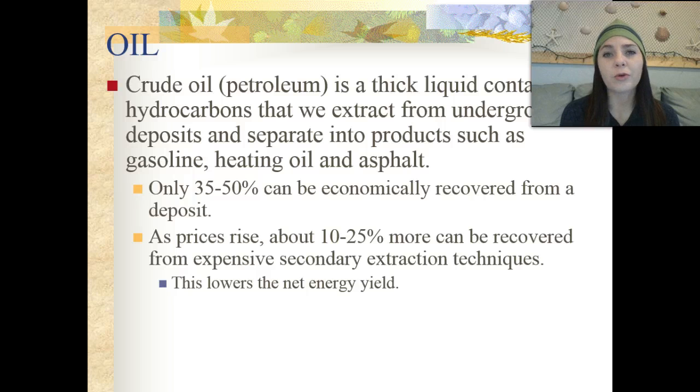Crude oil, or petroleum, is a very thick liquid containing hydrocarbons that we can extract from underground deposits and separate into products such as gasoline, heating oil, and asphalt. Only 35 to 50% of this can actually be economically recovered from a deposit. As prices rise, about 10 to 25% more can be recovered through expensive secondary extraction techniques, which lowers the net energy yield.